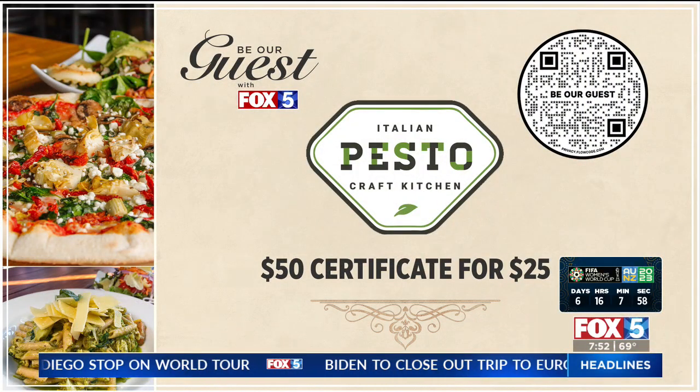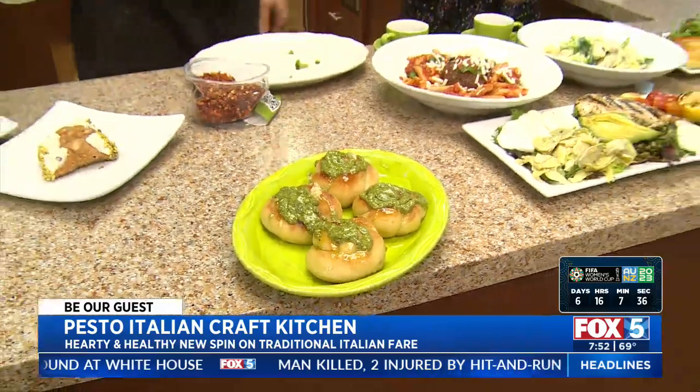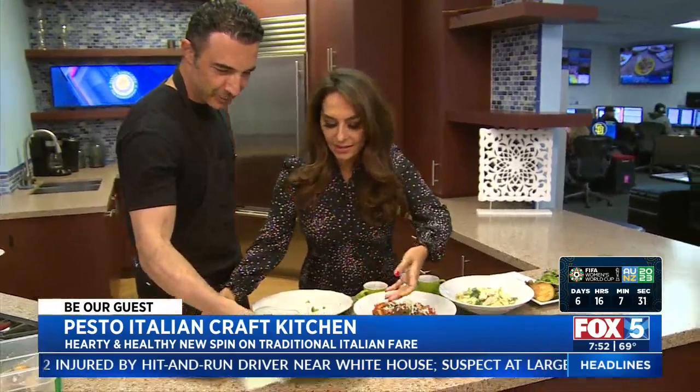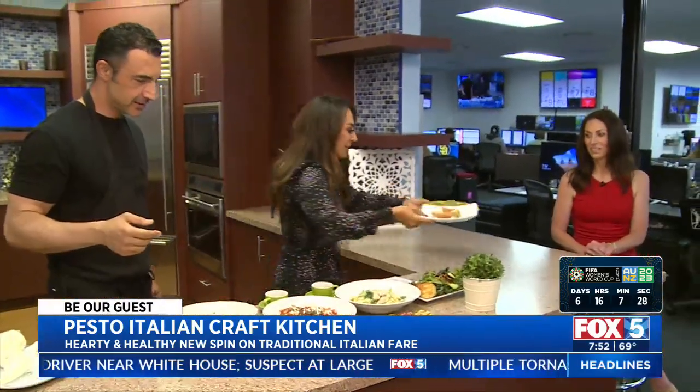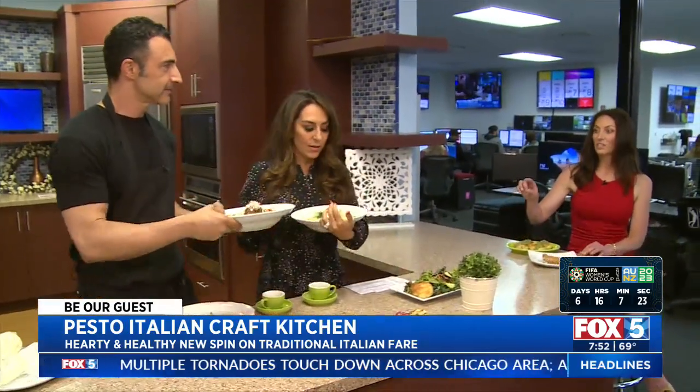Today you can be our guest. You see that QR code? Scan it and you get a $50 deal, but when you put in your credit card and buy it, you only pay $25 — so it's half off, and you get to try all this yummy food. Where are you located? Mission Valley Mall and College. FoxSanDiego.com, click the Scene On tab, and we'll also get you that information. Alex, thank you for being here. Cheers, Chrissy!